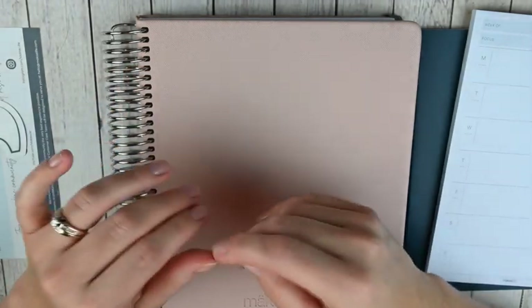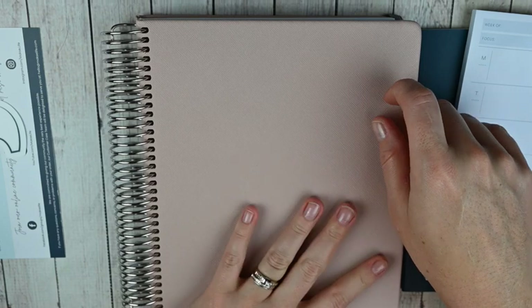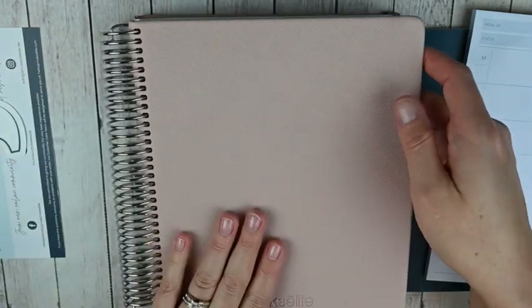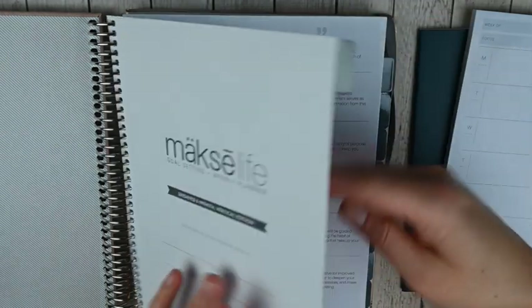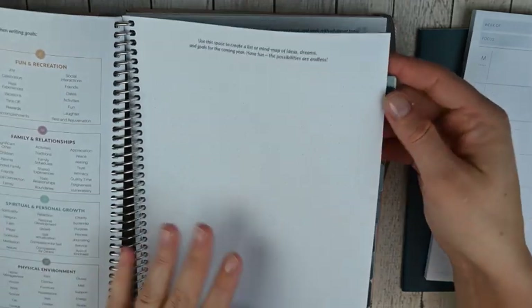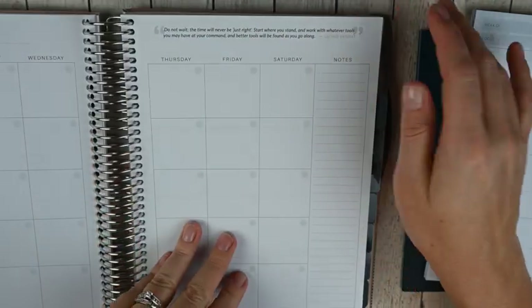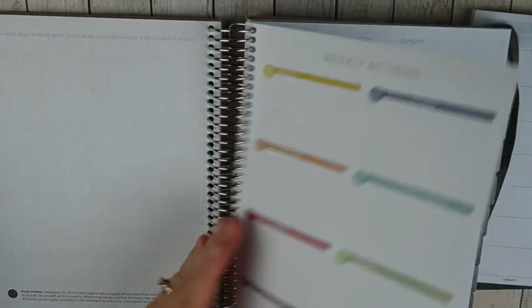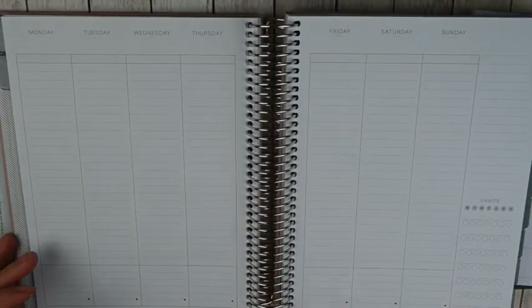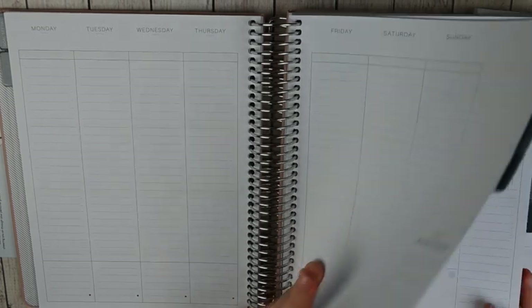The final thing I picked up is actually the planner from last year - the six-month undated - but it was heavily discounted. This is the Blush color with a faux leather cover. It's undated and six months, vertical layout. It has all the standard goal setting pages at the front, then unmarked tabs so you can start it whenever. Then you have a monthly spread, your monthly goals, weekly actions, and the weekly layout. I really like Moxie Life's layout and her paper a lot.